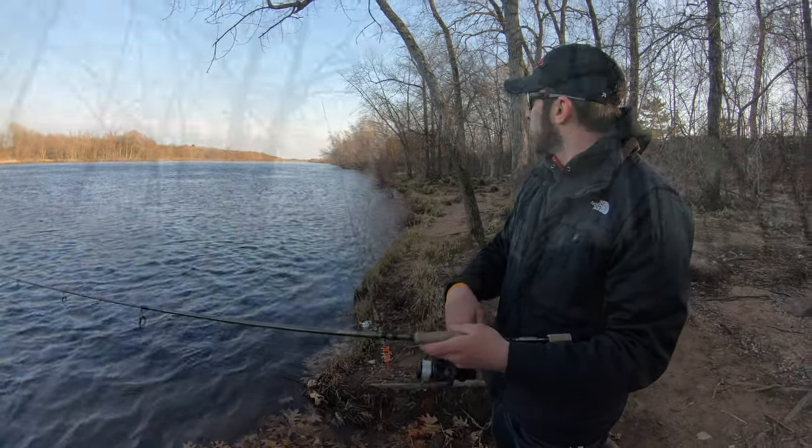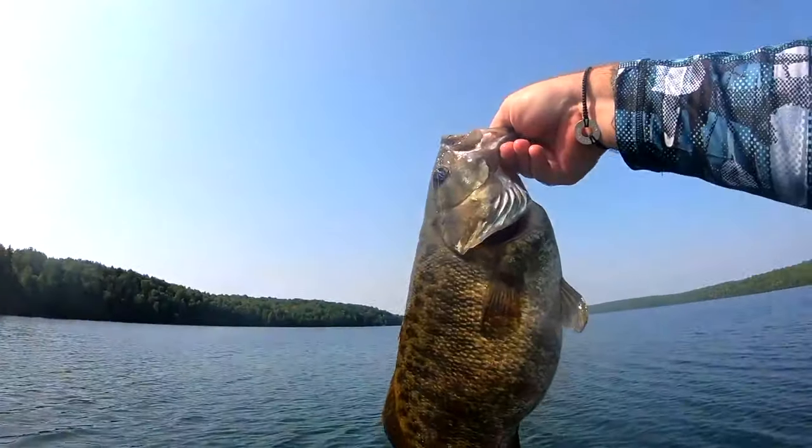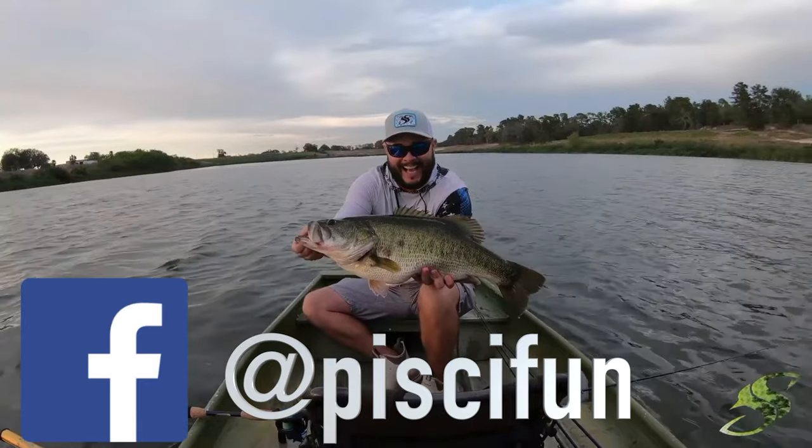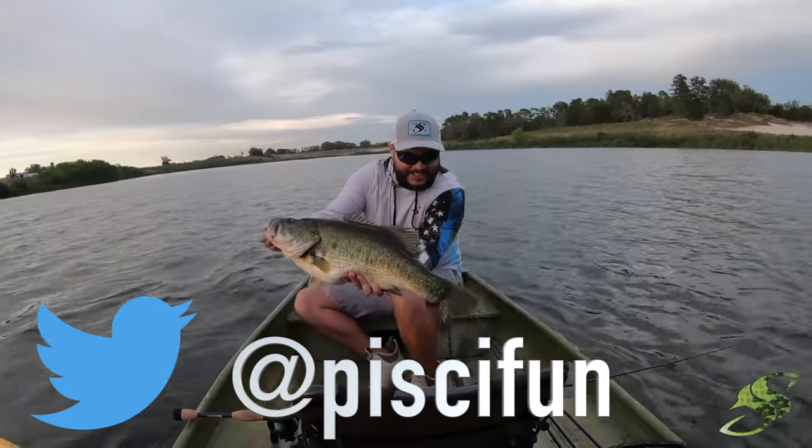Today was just one of those days — we came out intending to catch post-spawn walleyes, but unfortunately the cold fronts this week put a damper on the bite. We hope you at least enjoyed the information in this video. We bring you the good, the bad, and the ugly — we don't catch fish every time we go out. Don't forget to like, comment, and hit that subscribe button. Check us out on Instagram, Facebook, and Twitter — we'll see you on the water next time.